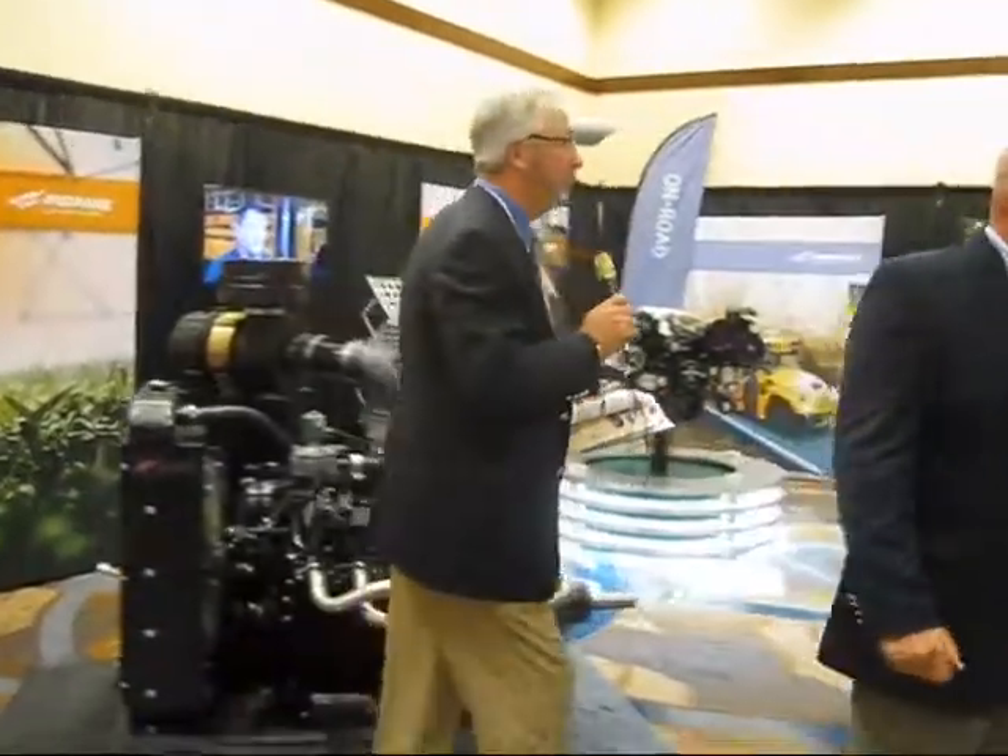We look forward to our relationship with Freightliner — it's a quality manufacturer. We look forward to the relationship with PERC and our fuel system supply partner, Clean Fuels USA. Let's move back and take a look at the engine.